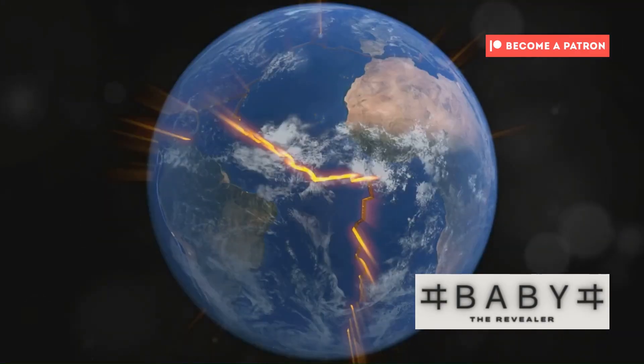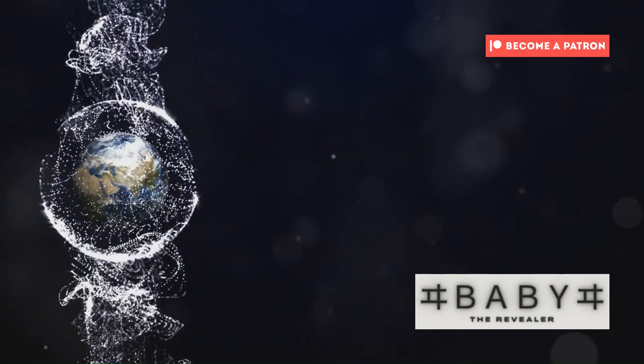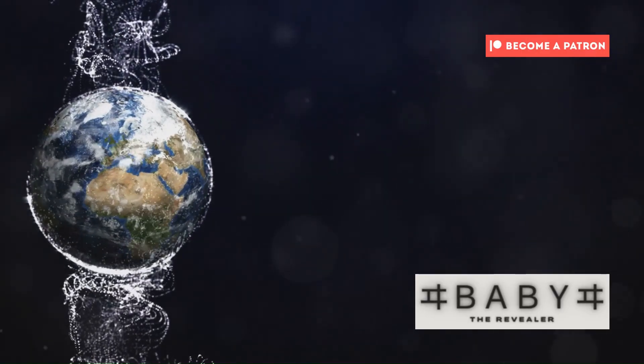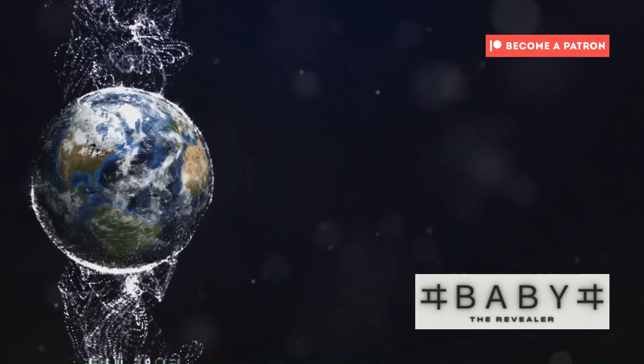The presence of water within ringwoodite has profound implications. It suggests that the transition zone, far from being a dry and barren region, might hold vast reserves of water, potentially dwarfing the combined volume of all Earth's oceans.